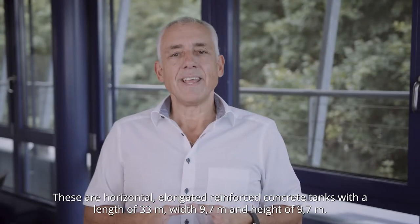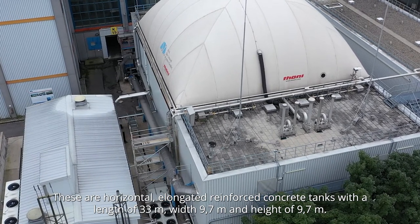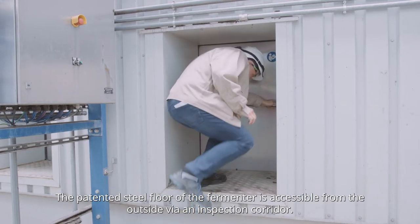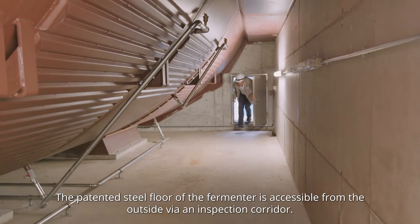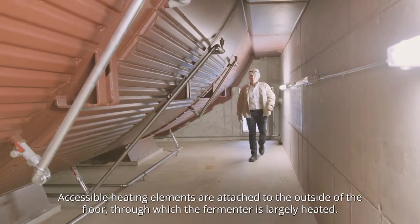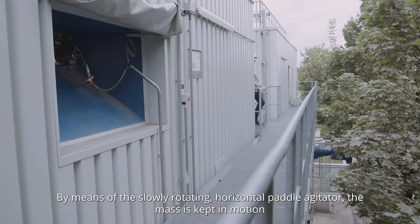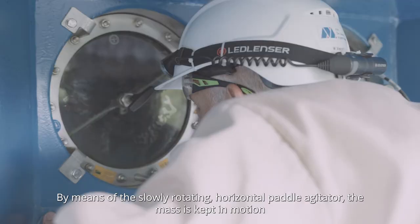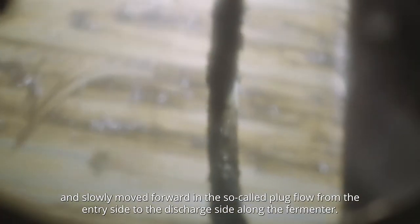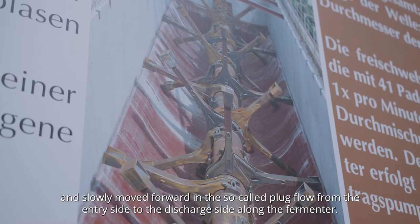The fermenters are horizontal, elongated, reinforced concrete tanks with a length of 33 meters, width of 9 by 7 meters and height of 9 by 7 meters. The patented steel floor of the fermenter is accessible from the outside via an inspection corridor. Accessible heating elements are attached to the outside of the floor, through which the fermenter is largely heated. By means of the slowly rotating horizontal paddle agitator, the mass is kept in motion and slowly moved forward in the so-called plug flow from the entry side to the discharge side along the fermenter.